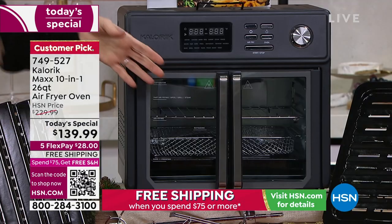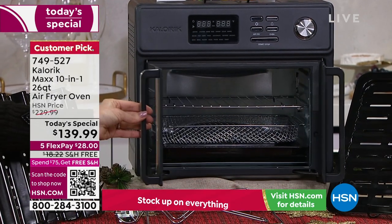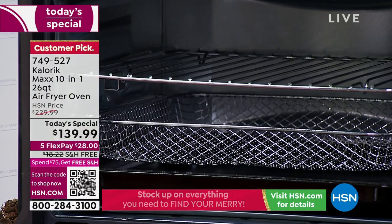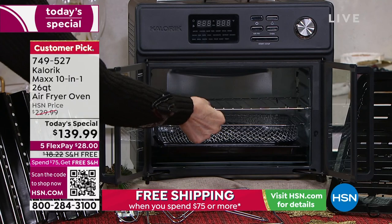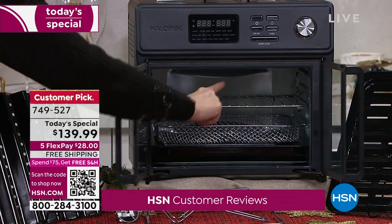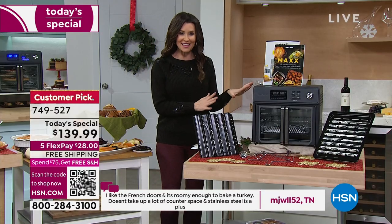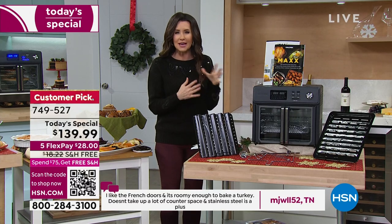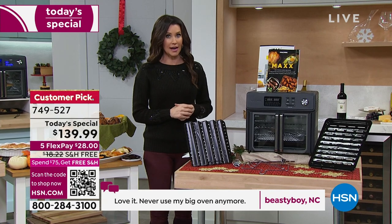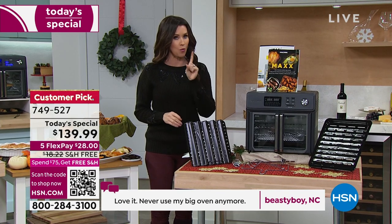This will cook multiple things at once — you can cook your entire dinner here. Look at this, it's like welcoming you red carpet style into your dinner, your snacks, your breakfast. Look at how much capacity — three different levels, and 21 presets. This is $90 off our HSN price — it's never been $90 off. This is a one-day-only price, so I would scan that QR code right at the bottom to get your hands on this.